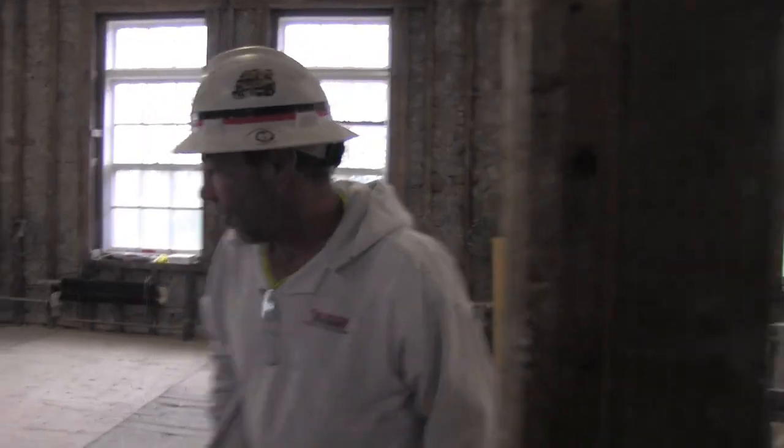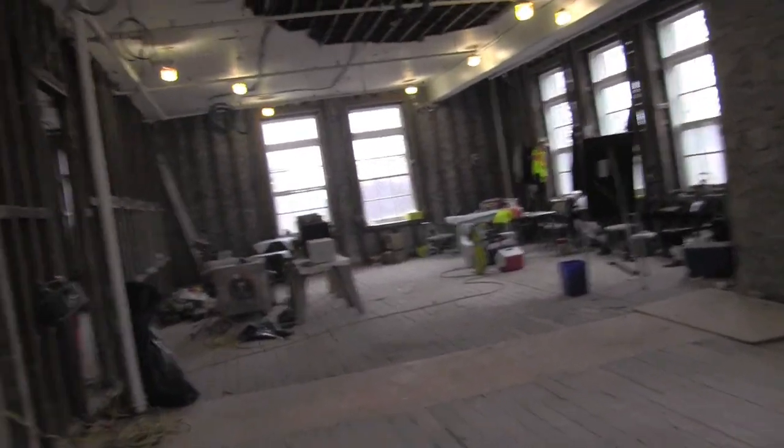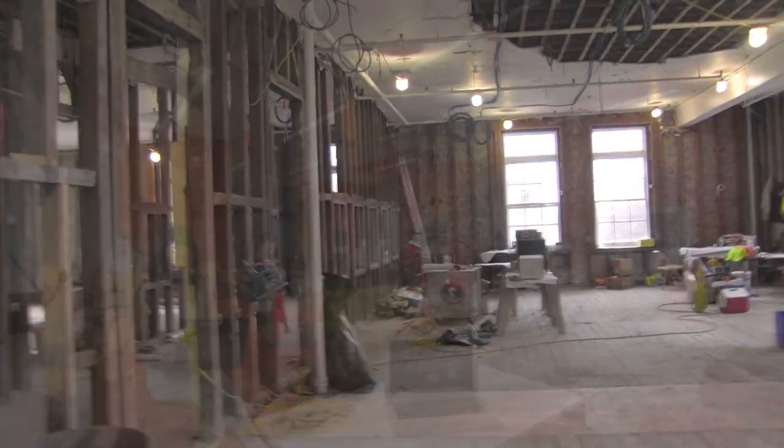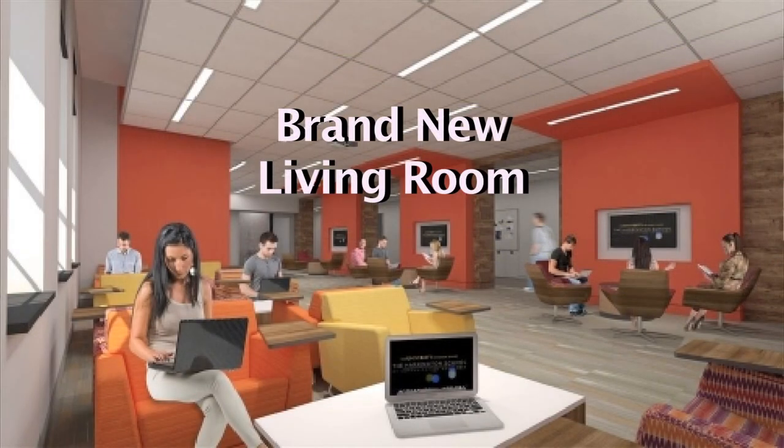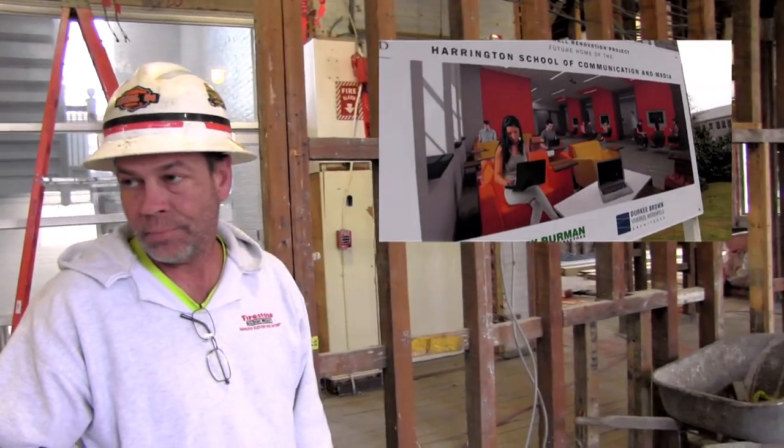And then this is one of my favorite rooms — the living room. It's going to be a place where students, faculty, and guests can gather informally for discussions or presentations. It's a great place for students to interact or just hang out between classes. If you look at the rendering on the sign out front, that is this room — the living room. That is the window, that is the room.